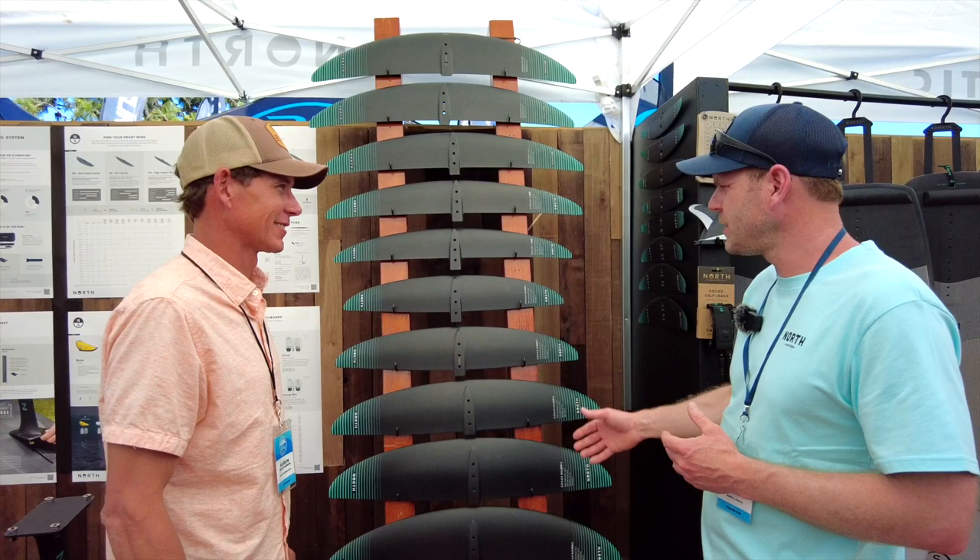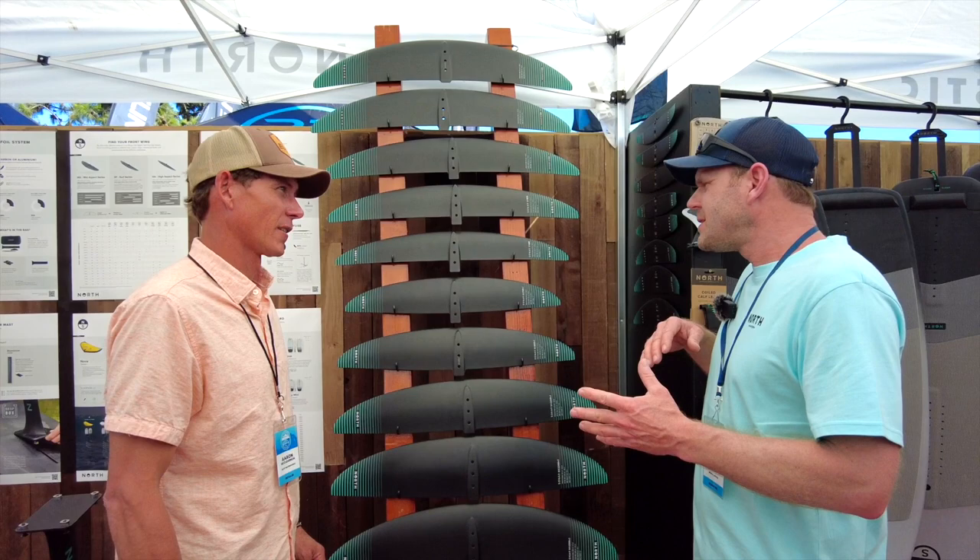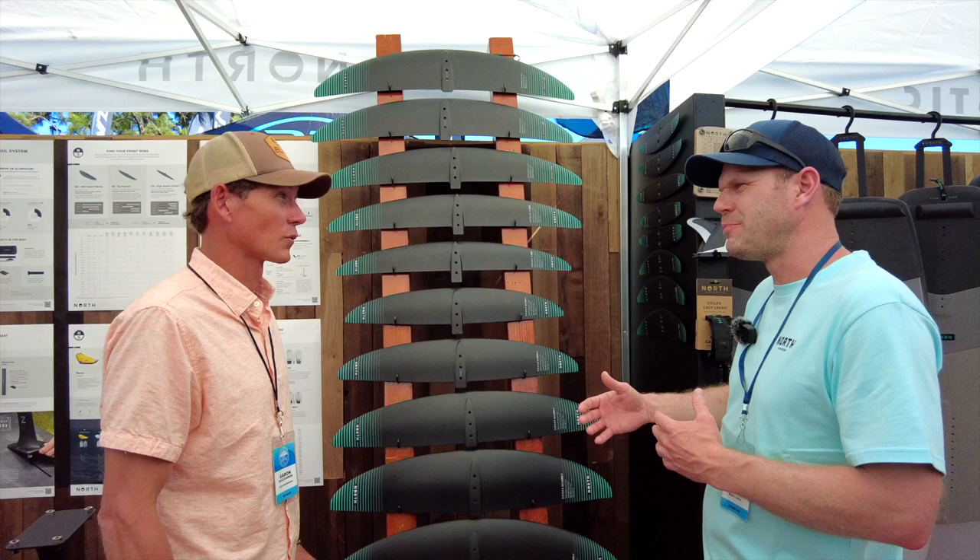The nice thing about the new V2 version is that we increased the pumpability of the foil. Last year the MAs were really pitch stable, but that's the opposite of what you want when you want to pump. While it was really nice and forgiving, it did not enable great pumps. So that has all been improved as well.